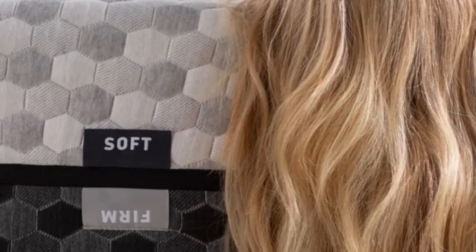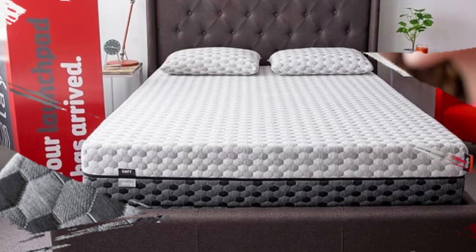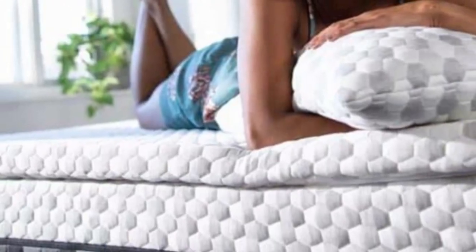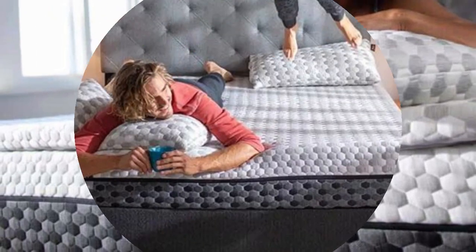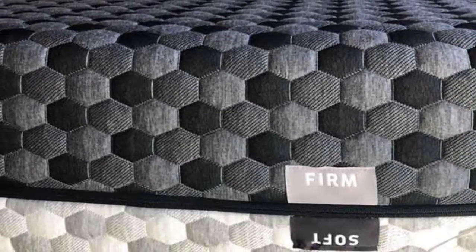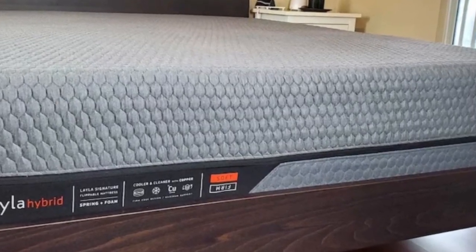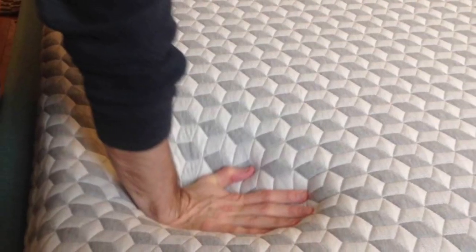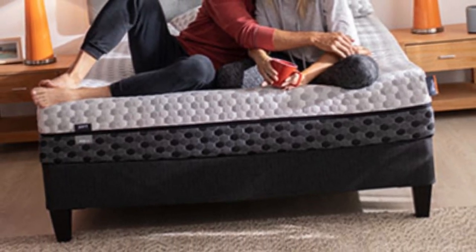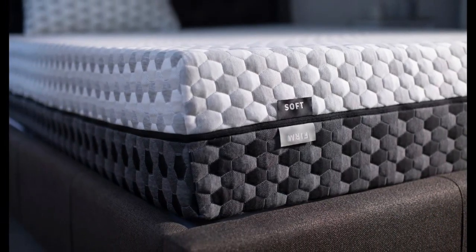The two distinct feels appeal to different groups of sleepers. Our testers under 130 pounds found the softer side more comfortable, especially side sleepers. This side also performed well in motion isolation thanks to the thicker comfort layers. Couples and co-sleepers who are easily disturbed by their partner's movement should notice very few sleep interruptions. The firm side is better suited for back and stomach sleepers between 130 and 230 pounds. Both sides outperformed many competing foam models in temperature regulation, but the firm side performs slightly better, largely due to the thinner comfort layers that retain less heat. The copper and gel infusions are also meant to keep the foams cooler.